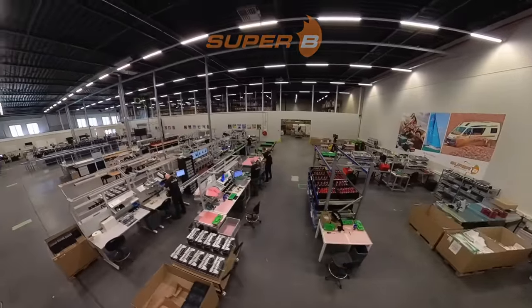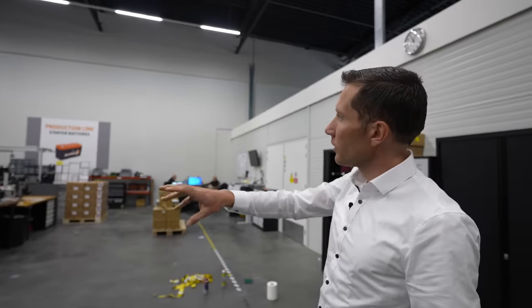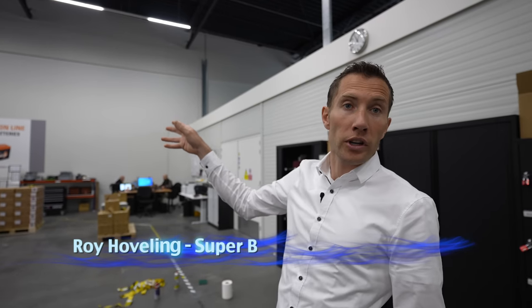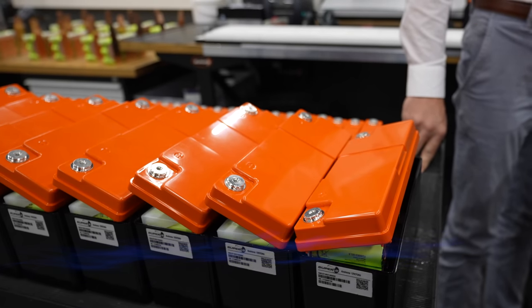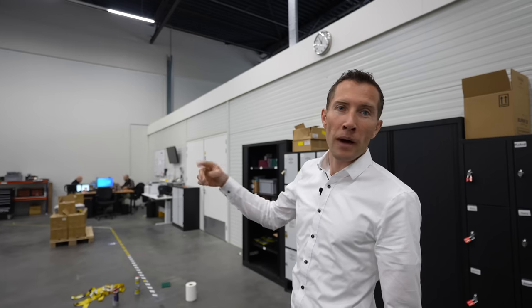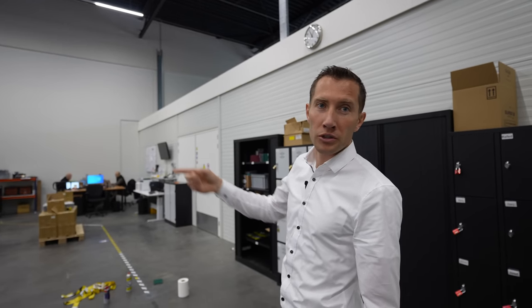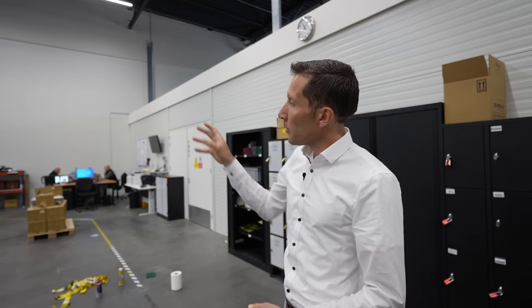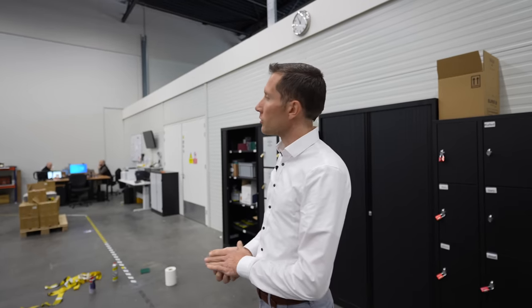As you can see, we've got four main production lines. It starts with the starter line, which is actually the product we started with at Super B — for starting engines. Those are relatively small batteries; with a 25 amp per hour starter battery we can produce 1,000 amps on starting current — very high peaks, but not suitable for long-term energy consumption.